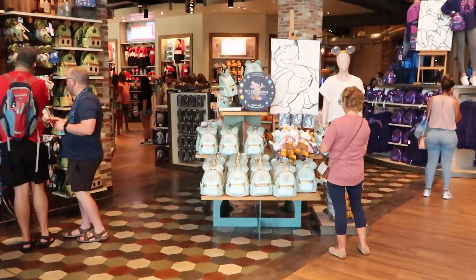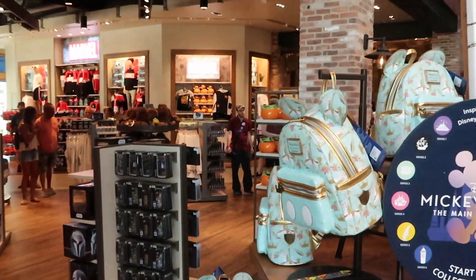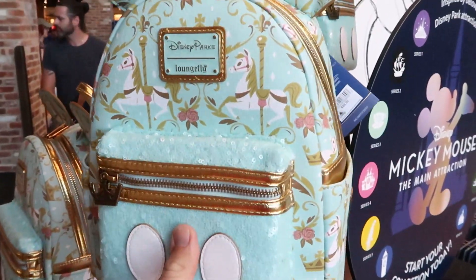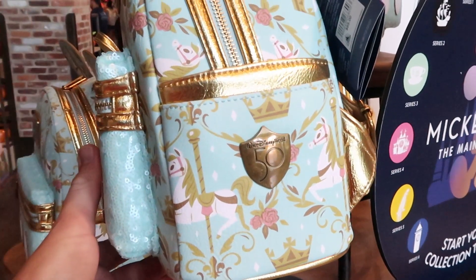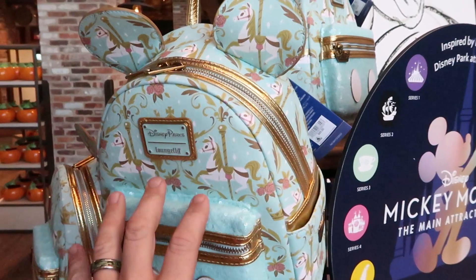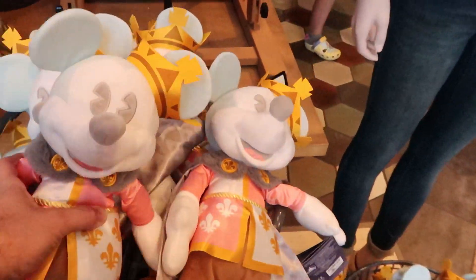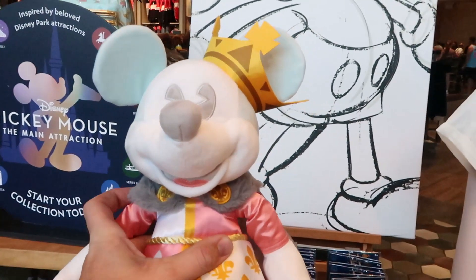I think this is the King Arthur Carousel Disney Parks Loungefly bag right here. Look at that - you've got a mint sequin design with all the carousel horses. On the side, you actually have a medal badge that says Walt Disney World for the 50th. These are $85. And over here, they have some of the plushies for this whole series - this is amazing. $34.99 and you've got Mickey Mouse here as the King.